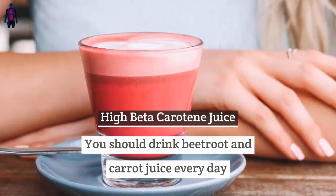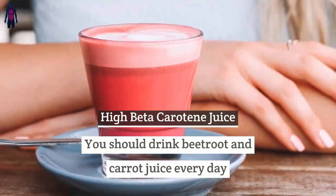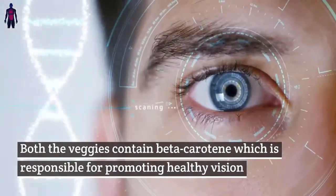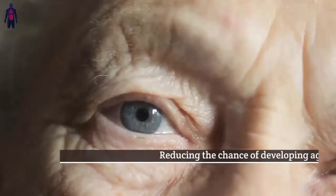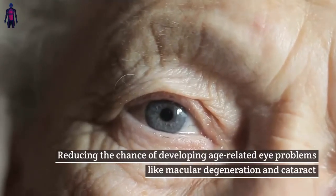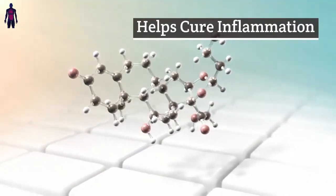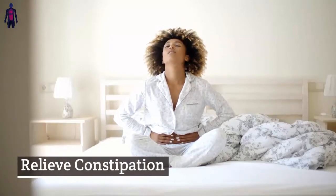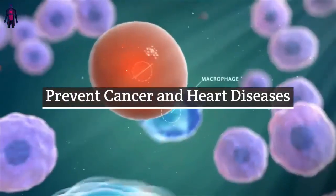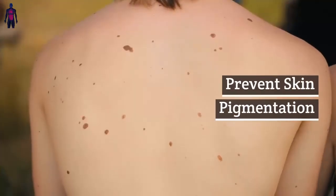You should drink beetroot and carrot juice every day. Both vegetables contain beta-carotene, which is responsible for promoting healthy vision, reducing the chance of developing age-related eye problems like macular degeneration and cataracts, helping cure inflammation, relieving constipation, preventing cancer and heart diseases, improving blood circulation, and preventing skin pigmentation.